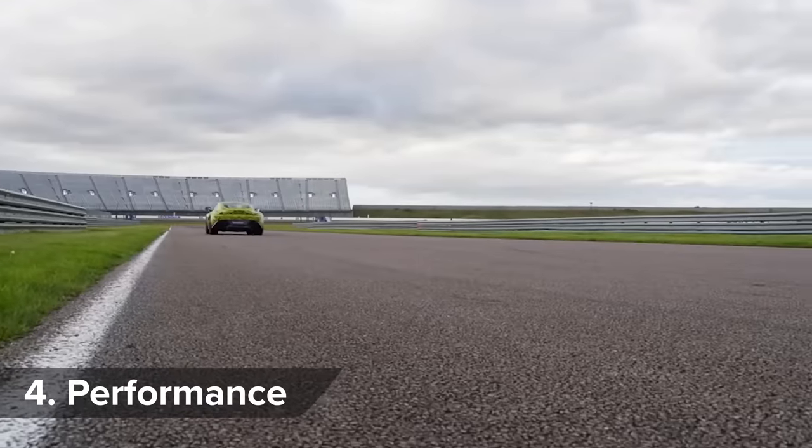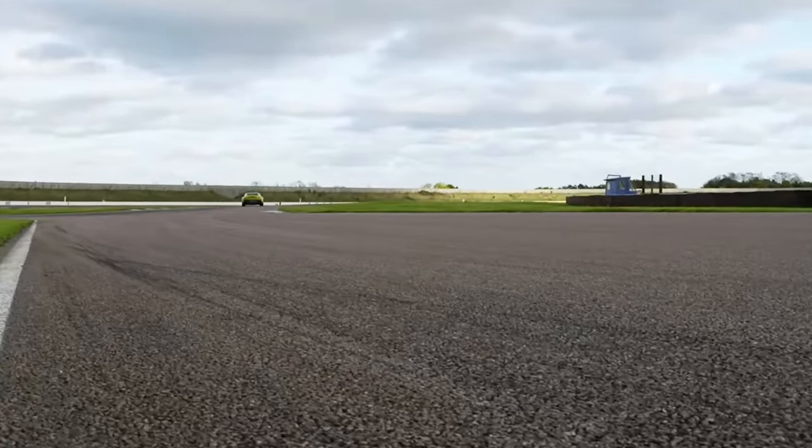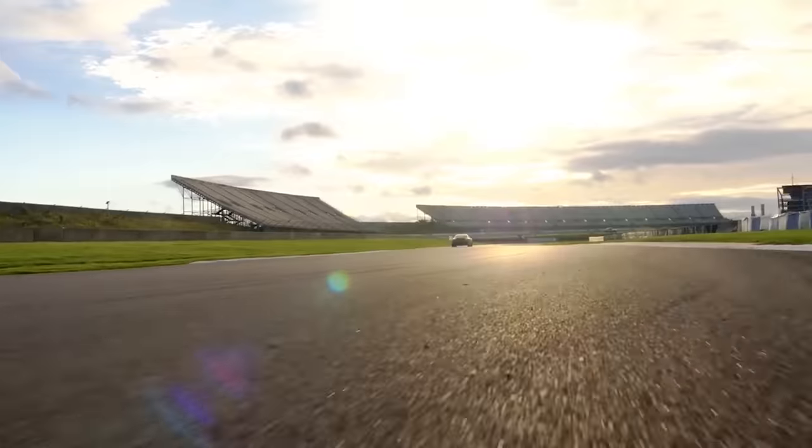The Vantage will sprint from 0 to 62mph in 3.7 seconds, so it accelerates quicker than the old V12 Vantage. Flat out, it'll hit 195mph.